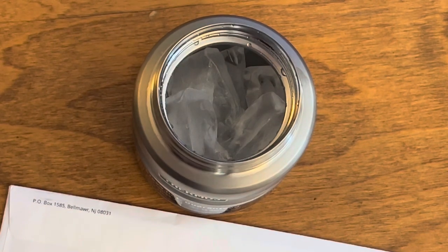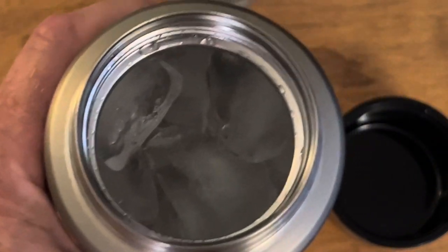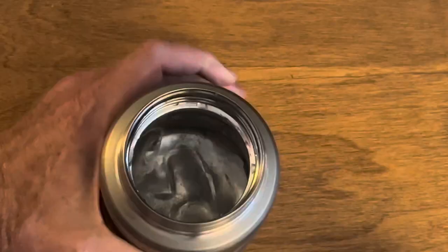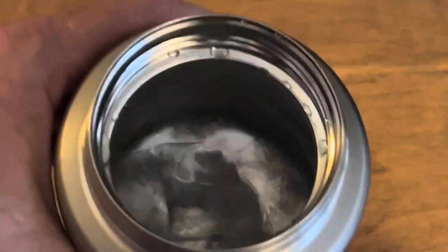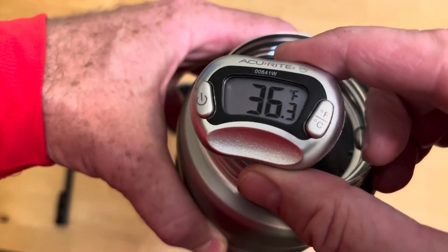And the little 16-ounce Thermos with ice in it: 12 hours — you've got ice; 24 hours — you've got ice water; 36 hours — still ice water; and finally, after 48 hours, you're down to plain water. So the Stanley wins this one.